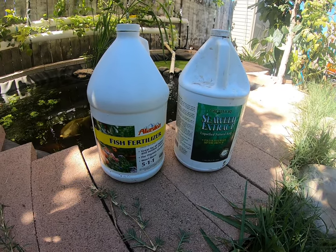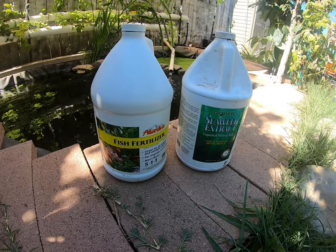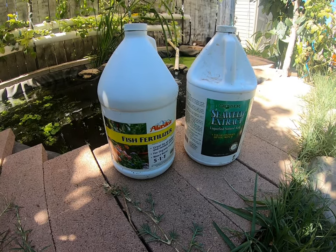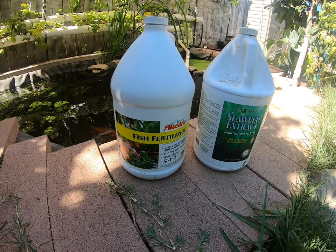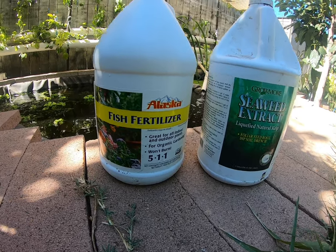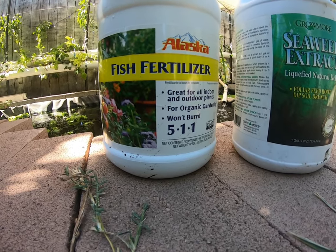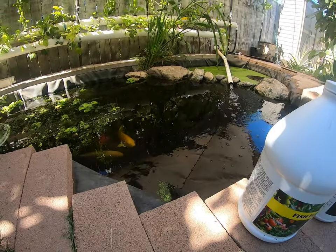I did buy a water tester kit — pH, nutrients, nitrogen, all that — that will test for different things in the pond, but it won't be here for a couple of days and I don't want to wait that long. That's the cool thing about living — you get to experiment, try things out, and see if they work out. As they say, live and learn. I have an idea of what I'm doing but I don't really know, so don't try this at home unless you know what you're doing — that's my fair warning.